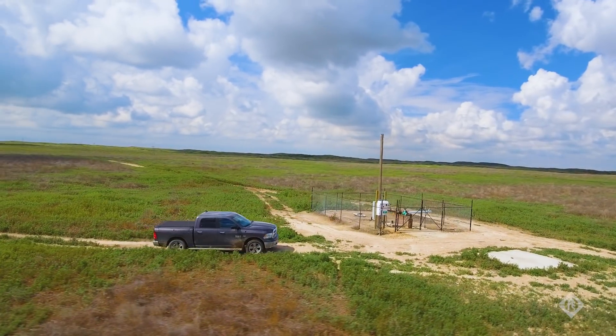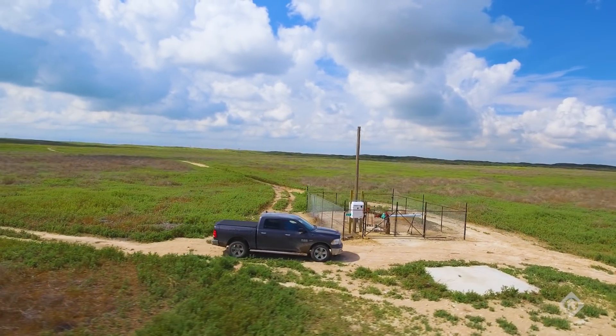The water industry is as bright as it's ever been. People are starting to realize what water is really worth and realize that we need to be good stewards of our water. And Franklin Electric is helping us do that.